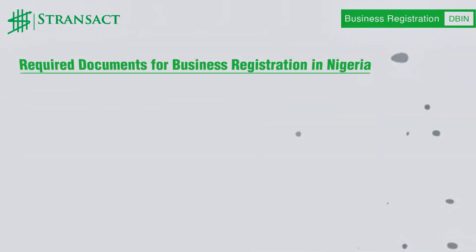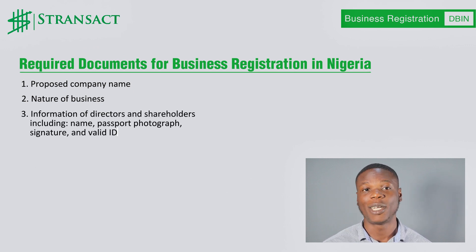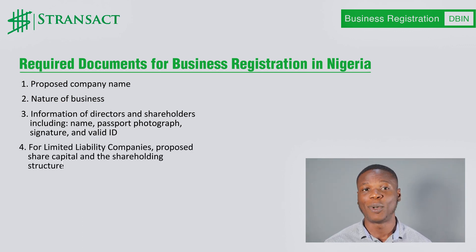Some of the important documents or information needed for the incorporation of the company in Nigeria are: One, proposed company name. Two, nature of business. Three, information of directors and shareholders, including name, passport photograph, signature, and a valid means of identification. Four, for limited liability companies, proposed share capital and the shareholding structure.